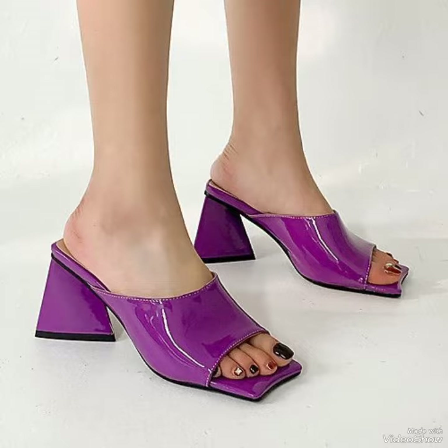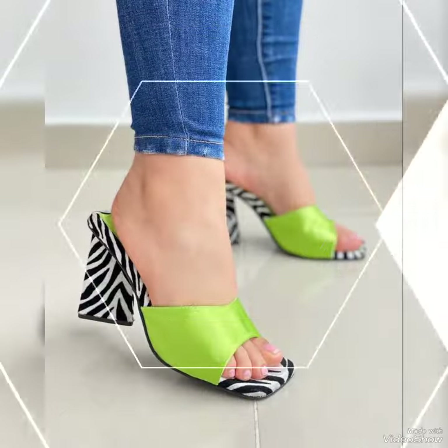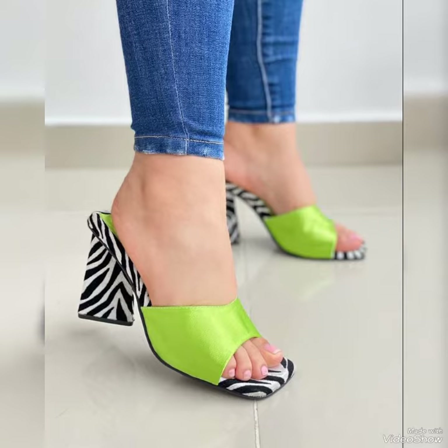Dear friends, by watching my video you will get very amazing ideas. So this is a very stylish collection of mules for those ladies who love to wear such kinds of shoes.